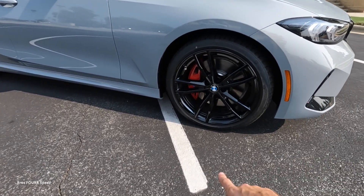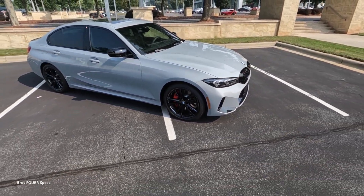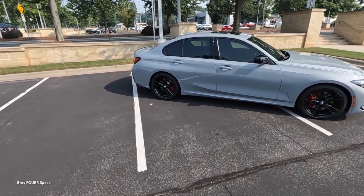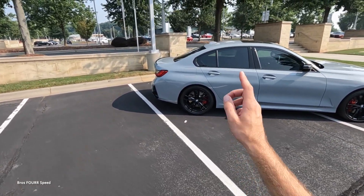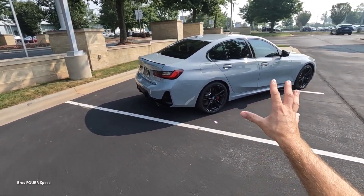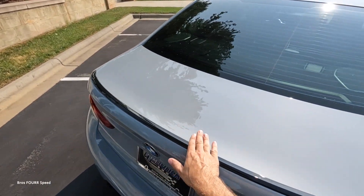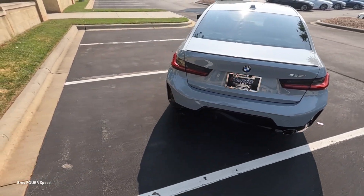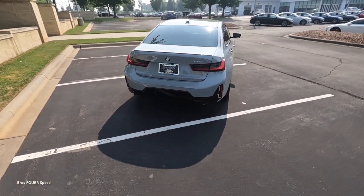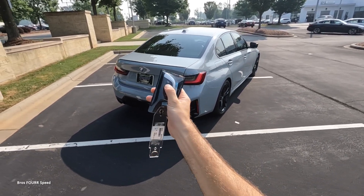Moving to the side, the gloss black extends to the 19-inch wheels with a double-spoke design. The M Sport package provides red brake calipers, nice lines running down the lower side skirt, gloss black power-folding side mirrors, a sunroof up top, and gloss black surrounding the windows. Around back there's a trunk-mounted spoiler, LED tail lights, a gloss black diffuser, and gloss black surrounding the dual exhaust.